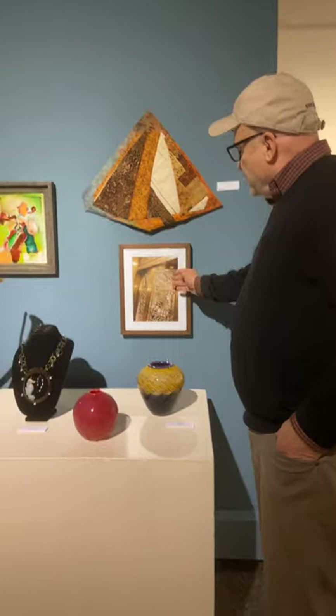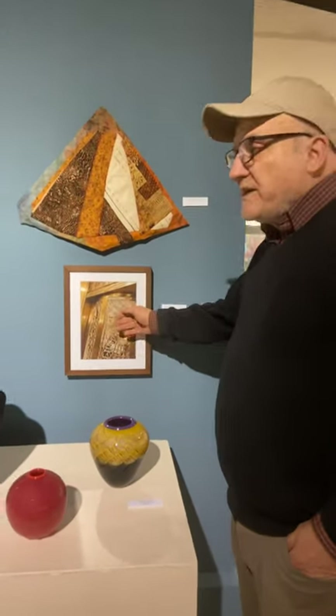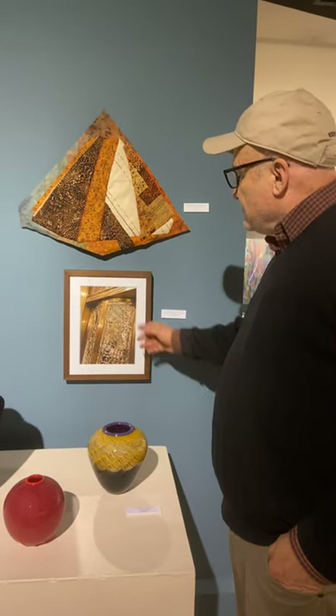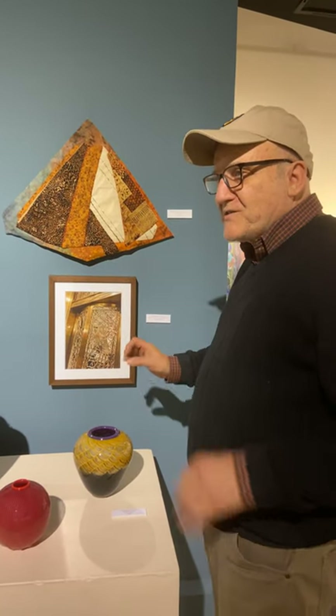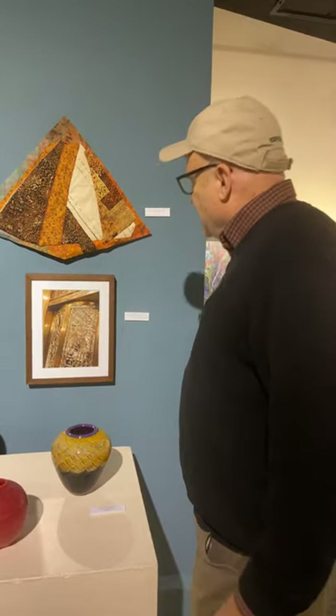This is one that didn't win an award, but I was reminded that the Palmer House in Chicago is really great. If you're ever going to Chicago, that's the place to stay — reasonable rates and a really cool place.